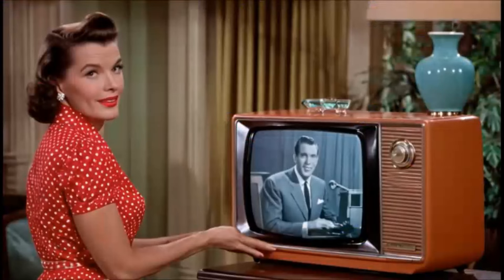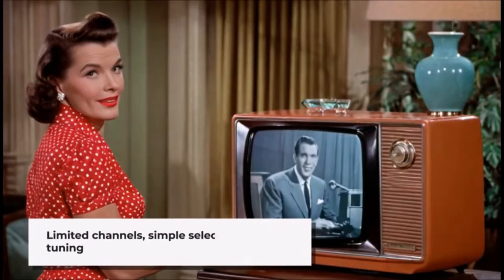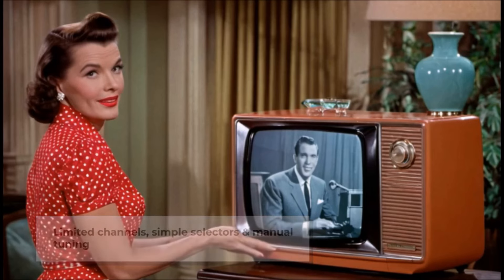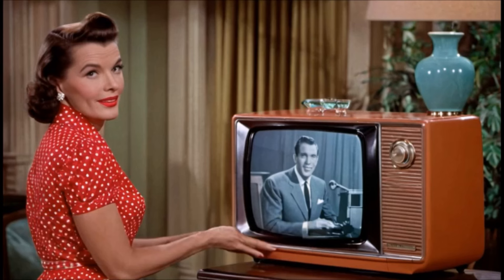In the 1950s, television channels were limited compared to today, and most areas had only a few available channels. This limitation was reflected in the design of the television sets, which often had simple channel selectors and manual tuning dials.